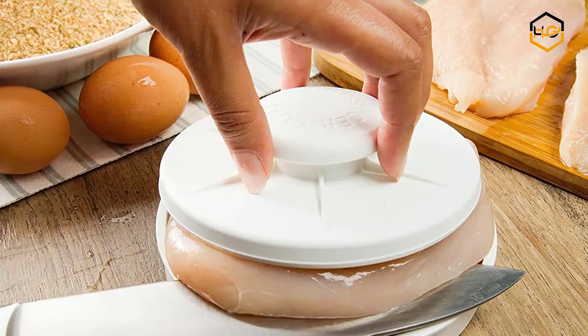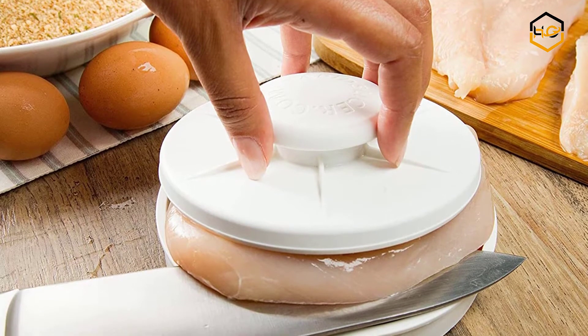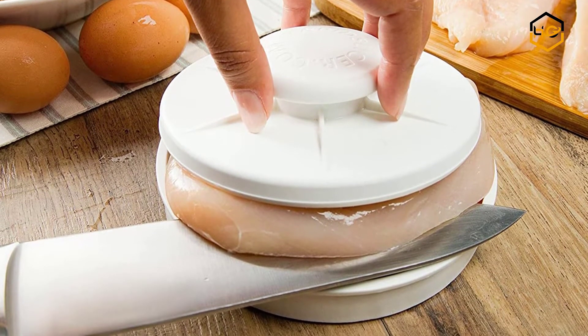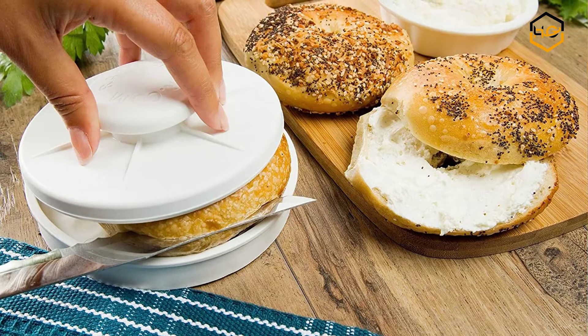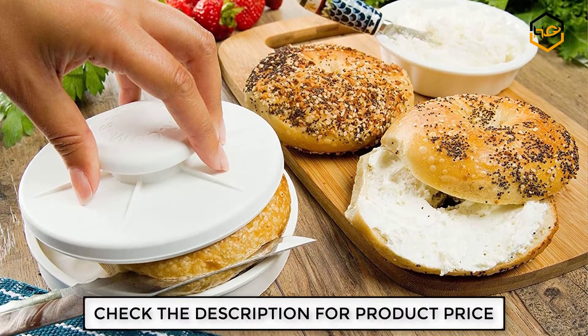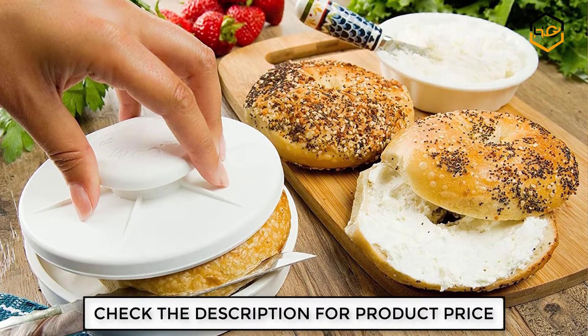Safely slice a batch of cherry tomatoes, grapes, olives, or any small raw fruits and veggies in the time it would take to slice one or two. The rapid slicer gives you a safe grip while slicing through foods by holding them in place. Non-slip feet keep it safely stationary, and the top lid with handle protects your hand from the knife blade.